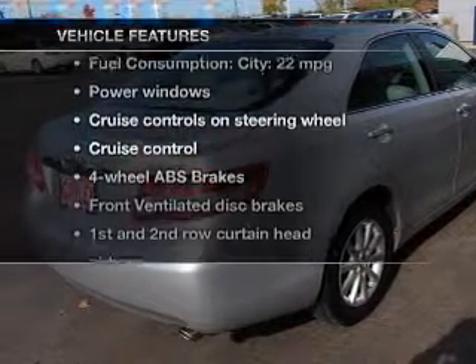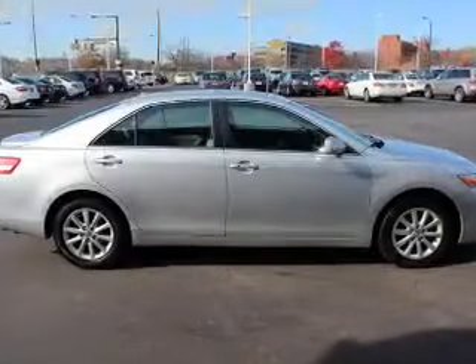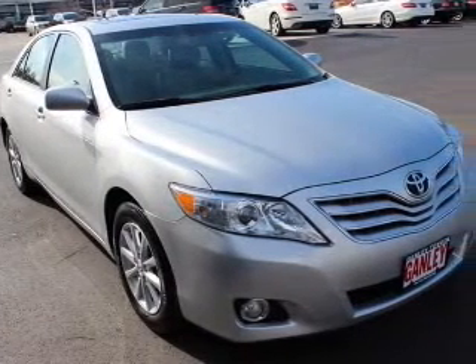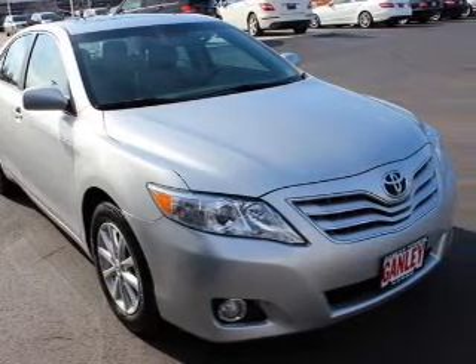Plus enjoy these notable features that are included in this vehicle: keyless entry, power windows, cruise control, an AM-FM stereo with multi-disc CD player, power mirrors, an alarm system, and power steering.